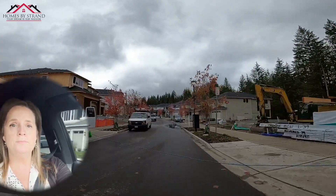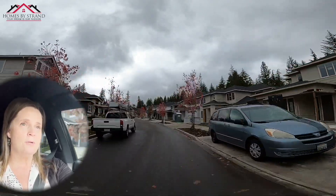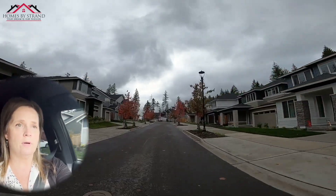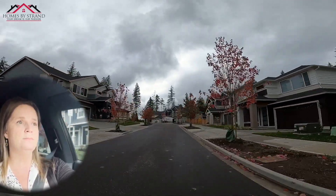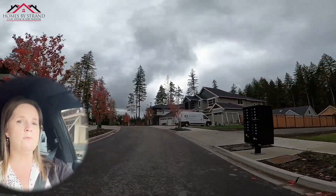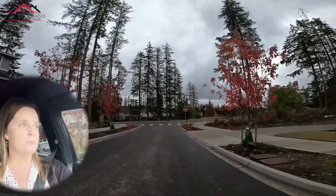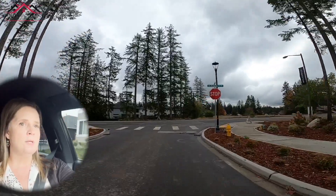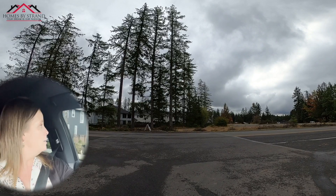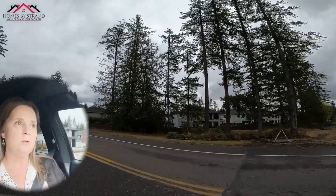As we continue on, these homes here are definitely more towards the end phase of the Amherst section of McCormick Woods. I'll also take you over into the section of the main view homes, which are going to be a little bit higher-end than these ones. These ones here are selling in the $670,000 range, and then we're going to drive over and I'll show you the main view homes — it's kind of like a loop over here.